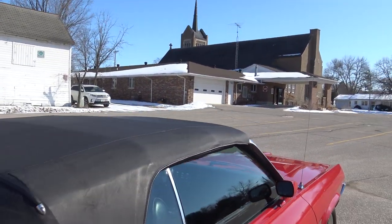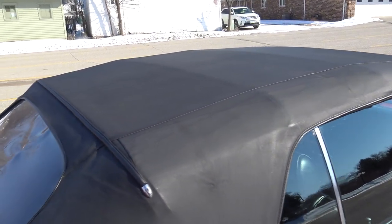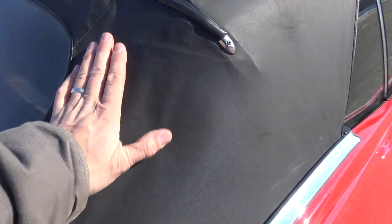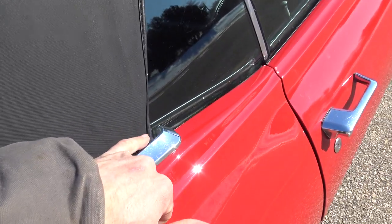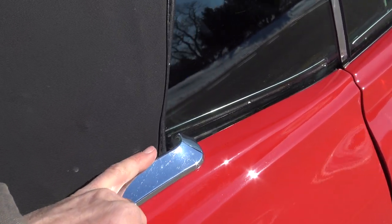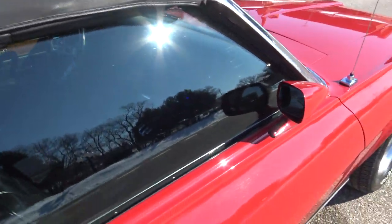As far as the convertible top — that's power and it works properly. The latch is nice. Power top works great. It has a plastic back window, but look how tight it is — nice tight black window, not all wrinkly. The top is in great shape, except over on the driver's side there's a little flaw. The passenger side part of the top is in excellent condition.